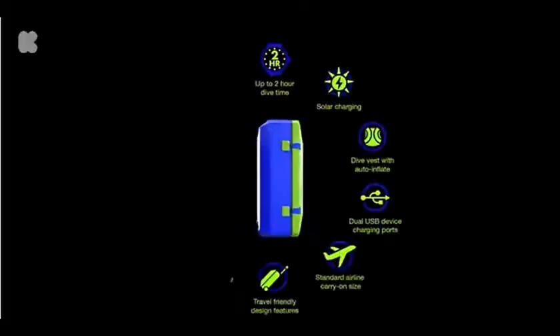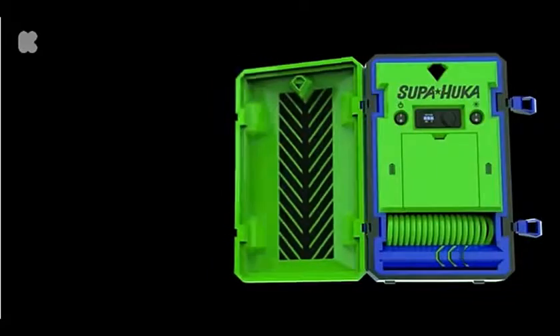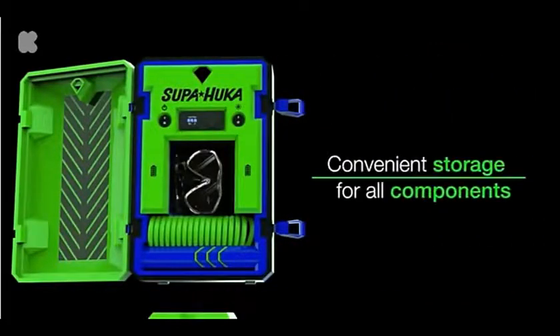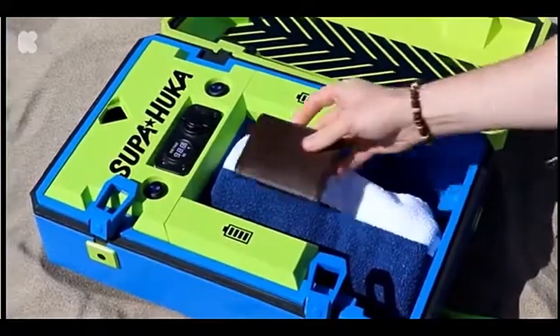Superhooka is packed full of features in a compact design. Convenient interior storage allows the airline, smart vest, goggles, and snorkel to be stowed inside when not in use. You can keep your phone, wallet, and other personal items with you on the water, stored safely inside.